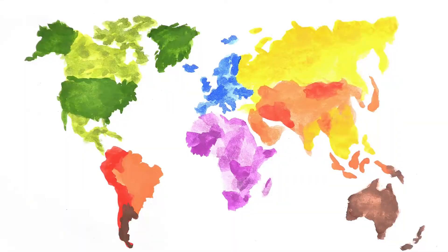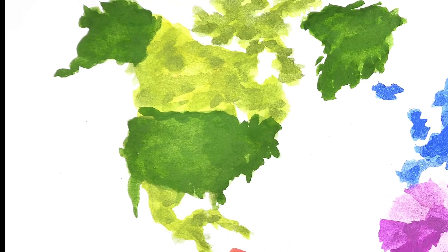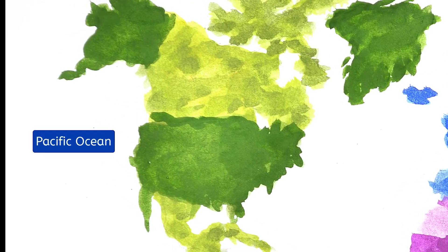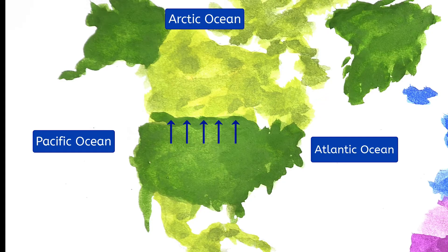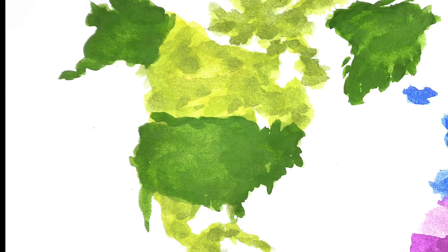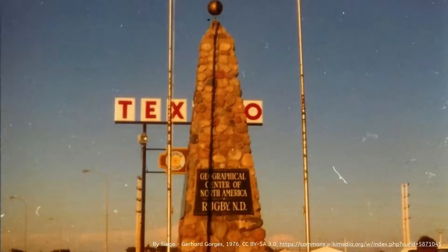If you were to describe the relative location of the United States and Canada, the most obvious point of reference would be the oceans that border them: the Pacific Ocean to the west and the Atlantic to the east. Canada borders the United States to the north, and north of Canada is the Arctic Ocean. If you were to travel to the geographic center of the North American continent, you'd find yourself in the small town of Rugby, North Dakota, founded in 1886 as a stop along the Great Northern Railway's transcontinental route.